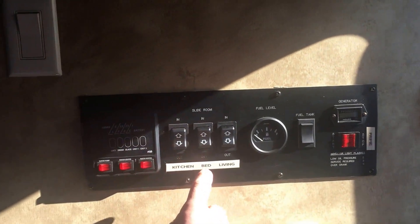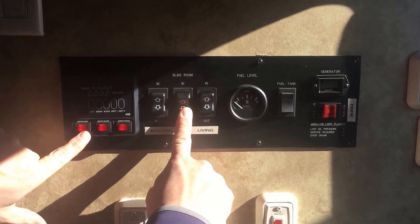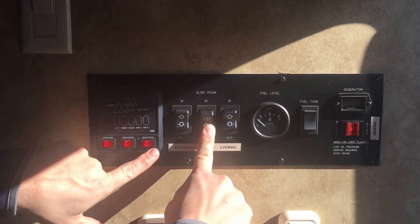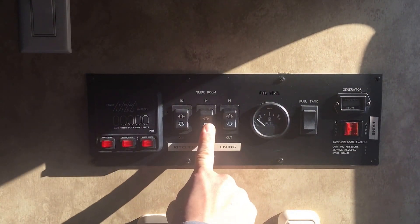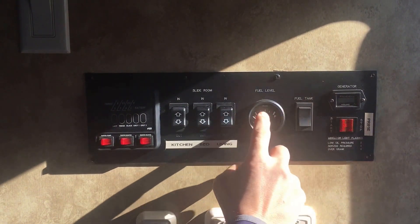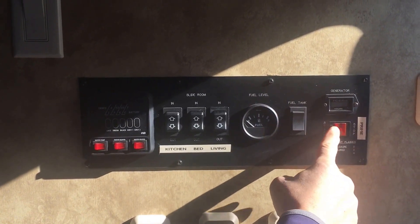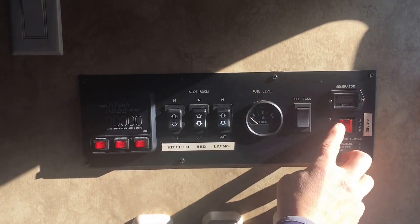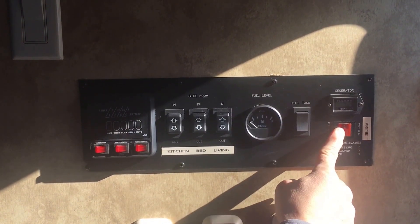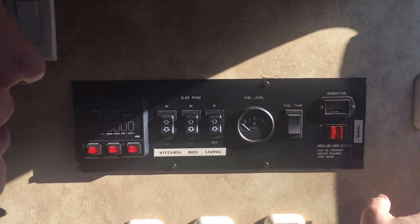Right here as we walk in the door we've got all the slide room controls, and we're going to put the bed slide out. You can see while I'm doing that, you've got a water pump and water heater — gas and electric water heater. We've got your fuel gauge here; this is the fuel tank so you can tell how much gas you've got. We did talk about the generator, but we weren't getting a spark on it just a minute ago. I'm told it did at least run at some point when it was here.